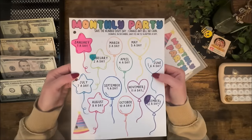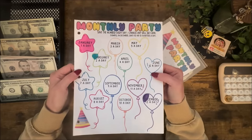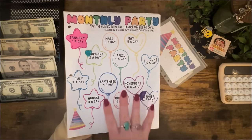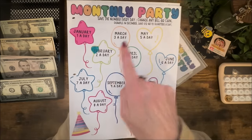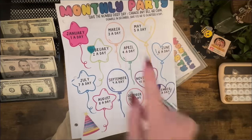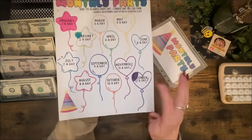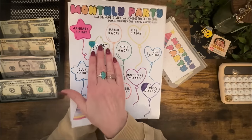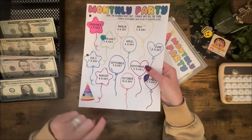If this is your first time watching a savings challenge video, you're probably confused right now. Monthly Party is a game that goes the entire year — January is the first month, February is the second, and so on. You save $1 a day in January, $2 a day in February, $3 a day in March, and so on. December is a big one at $12 a day, so I'm trying to get the hard months done early while I'm also doing the easy ones.